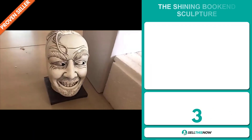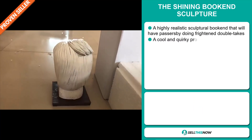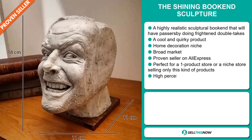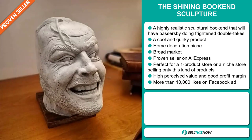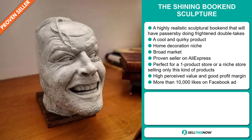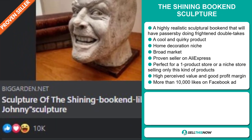Our next product is the Shining Bookend Sculpture. This is a highly realistic sculptural bookend that will have passersby doing frightened double-takes. It's a cool and quirky product that falls under the home decoration niche market. We also think this item has a broad market base. It's a proven seller on AliExpress with many, many orders. It's perfect for a one-product store or for a niche store selling only these kinds of products. This item has a high perceived value and will give you a good profit margin. The Facebook ad has more than 10,000 likes.